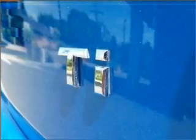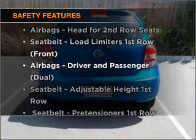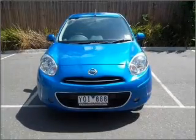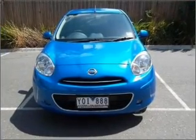The anti-lock braking system will help to keep you safe on the road. If safety is a high priority, rest assured knowing these top safety components are included. Call today to schedule a test drive.